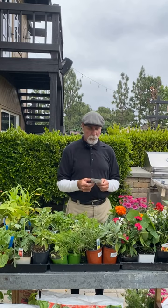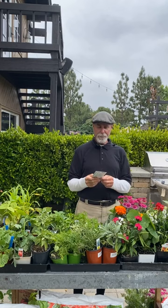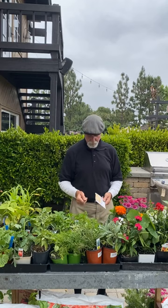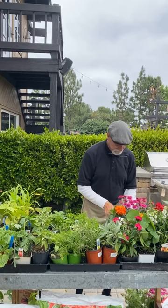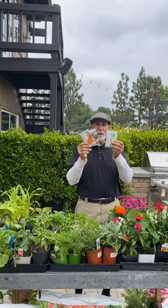A newer basil I'm starting to grow called Emerald Towers is really good for making pestos — watch for it, I have seeds right now. Also for corn, the Honey and Pearl variety is good. If you can't find butternut squash or spaghetti squash plants, do the seeds right now — scallop squash too.